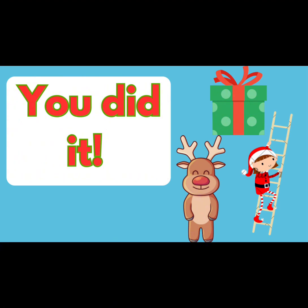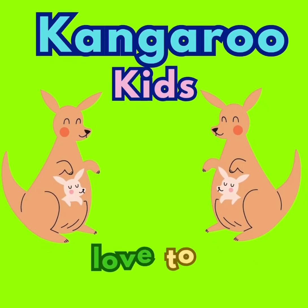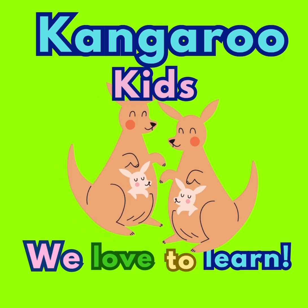You did it! Kangaroo Kids. We love to learn. One.